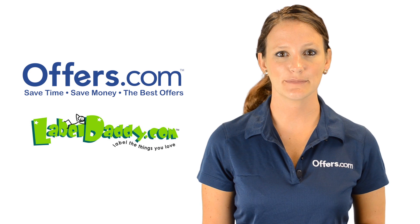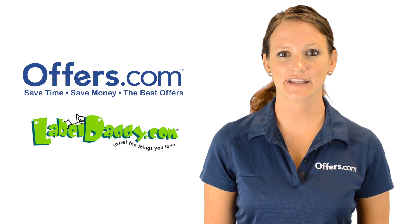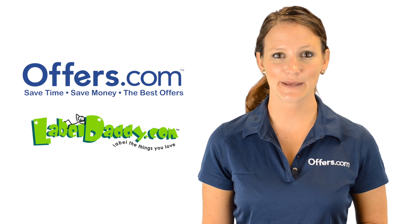Looking to save on your next purchase from LabelDaddy? You've come to the right place. On Offers.com LabelDaddy Coupons, Coupon Codes, and Discounts page, you can find great deals on labels for all your gear.